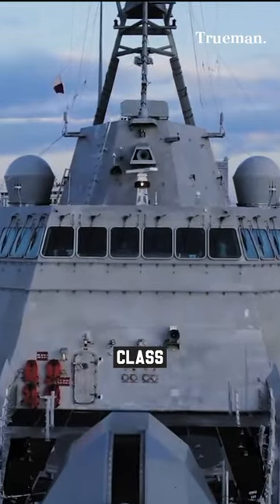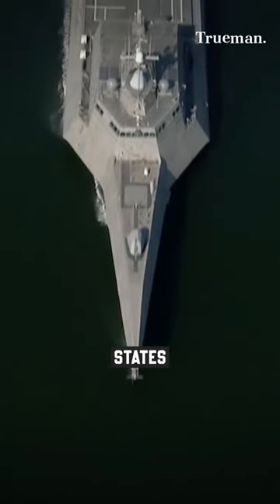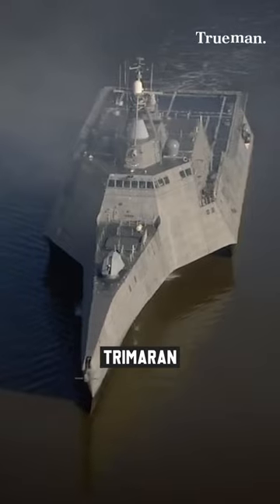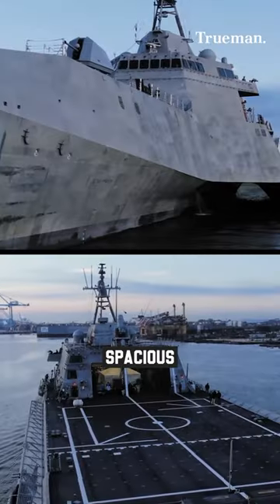The Independence class is a class of littoral combat ships (LCS) developed for the United States Navy. Constructed by Austal USA, these ships feature a trimaran hull design providing stability, speed, and a spacious deck area for mission flexibility.